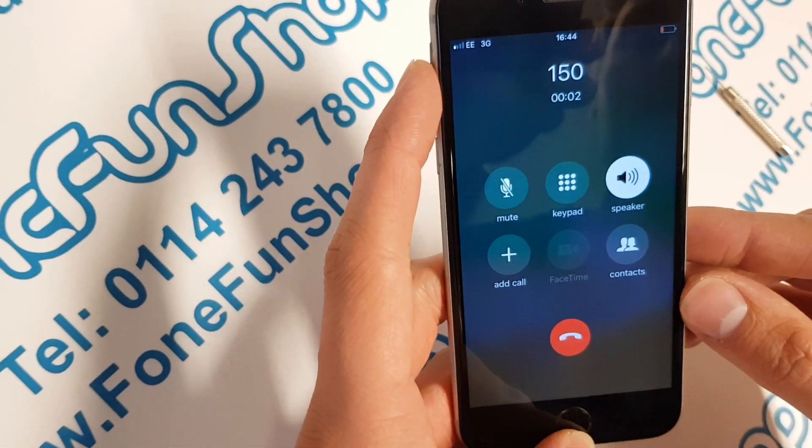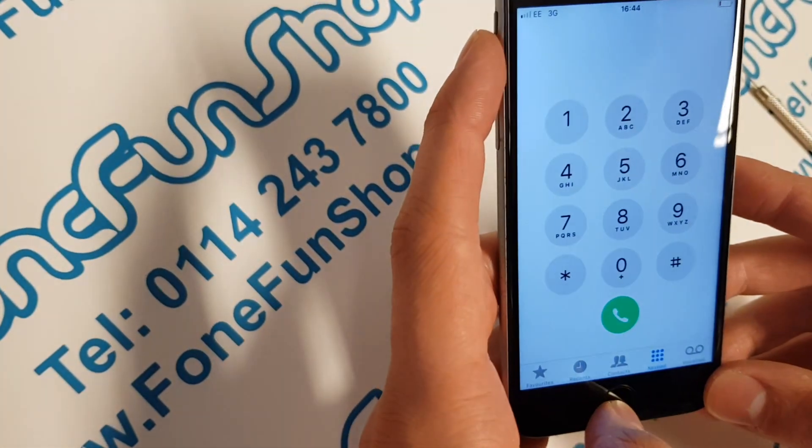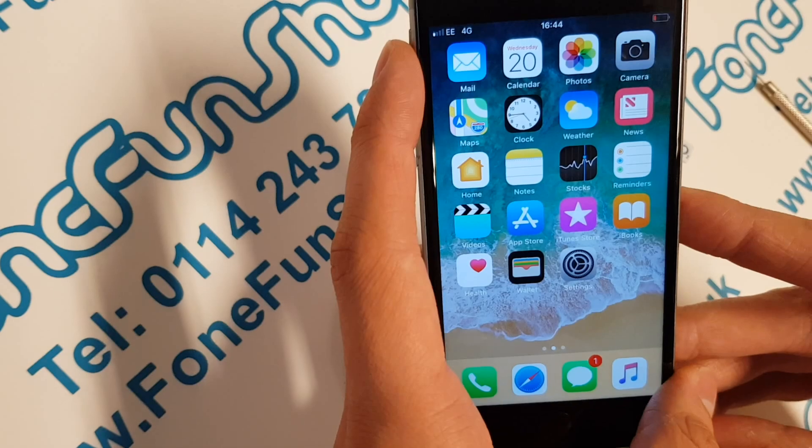Welcome to EE. We give you 4G in more places than any other... There we go, still working on latest iOS 11. It's available on our website, phonefunshop.com. Thanks for watching.